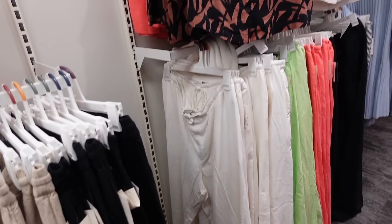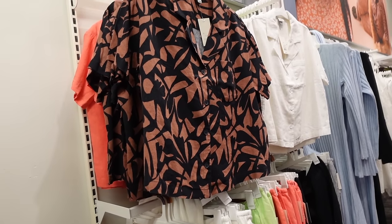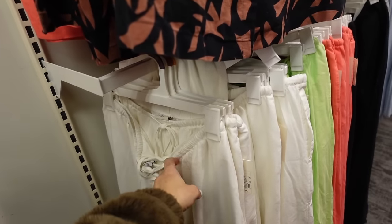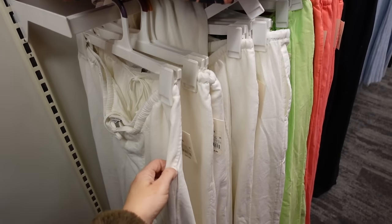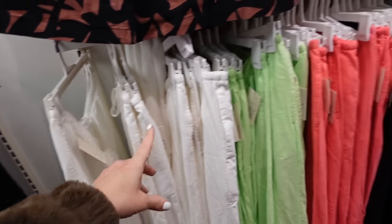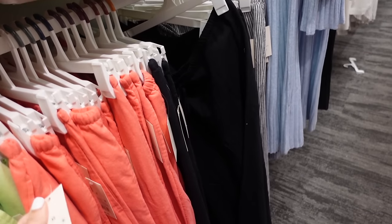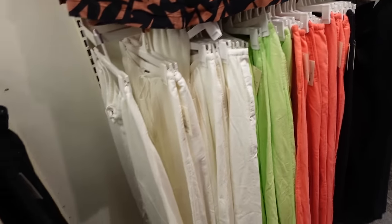New colors in the wide leg pull-on pants from A New Day — they match back to those button-down tops from a few weeks ago. They have an elastic waistband with drawstring, side pocket, and flowy through the leg. In white, lime, watermelon, and black — they're going to be $25.